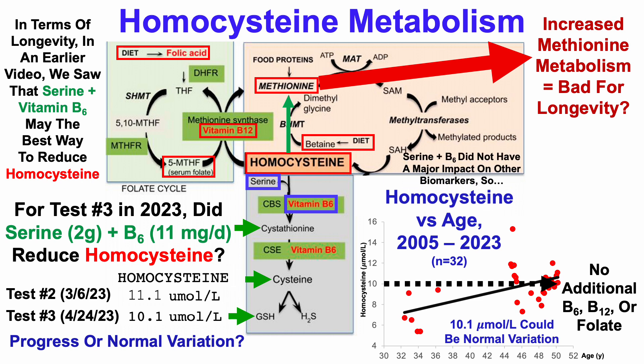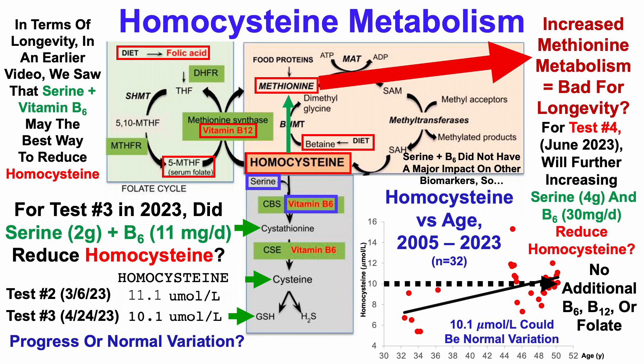In an upcoming video, we'll see that the combination of serine plus vitamin B6 did not have a major impact on any of my other blood biomarkers. So with that in mind, for blood test number four in 2023, which will be in mid to late June, I intend on doubling my serine intake to four grams per day and tripling my B6 intake to 30 milligrams per day — 10x higher than where I started at about three milligrams per day. Will that combination reduce homocysteine? Check it out sometime in late June, early July.